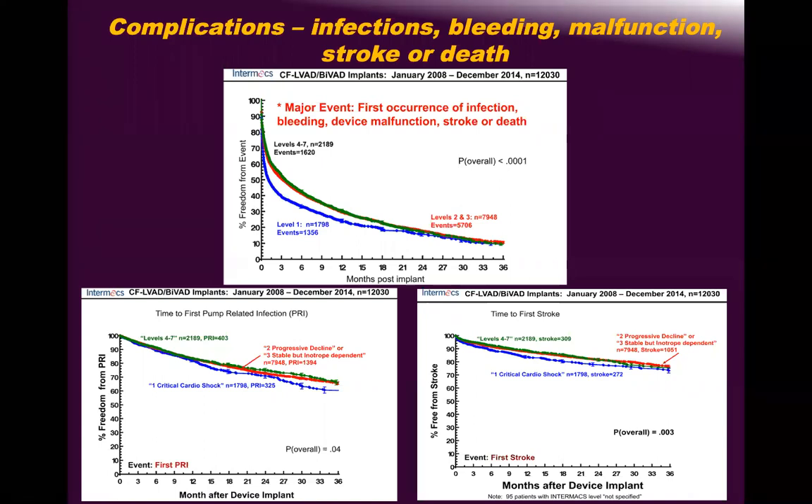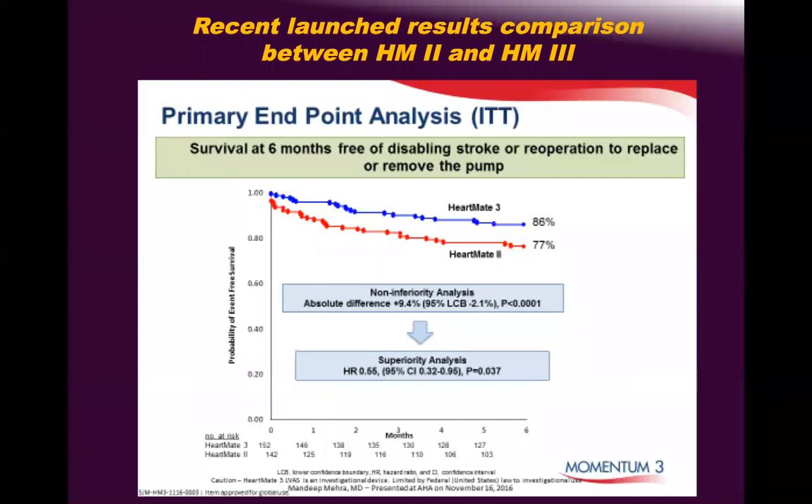My message is: do not VAD any INTERMACS 4, 5, 6, or 7 patient — you will expose them to all these complications, and trust me, no one will transplant these patients quickly. These patients can live five to ten years on medical therapy. By putting in a VAD, you make them live two years and then complications worsen their quality of life. All of this is company-driven, and I am a consultant for four VAD companies — I still fight them on this at major conferences.